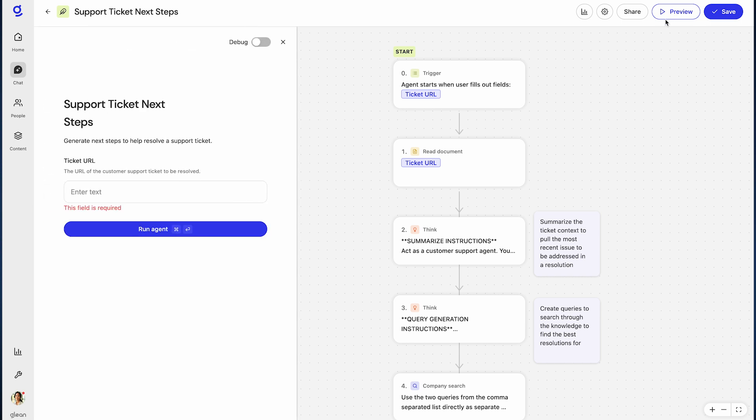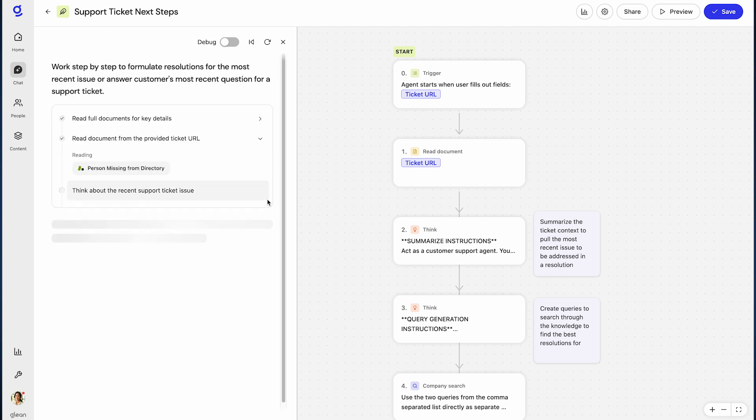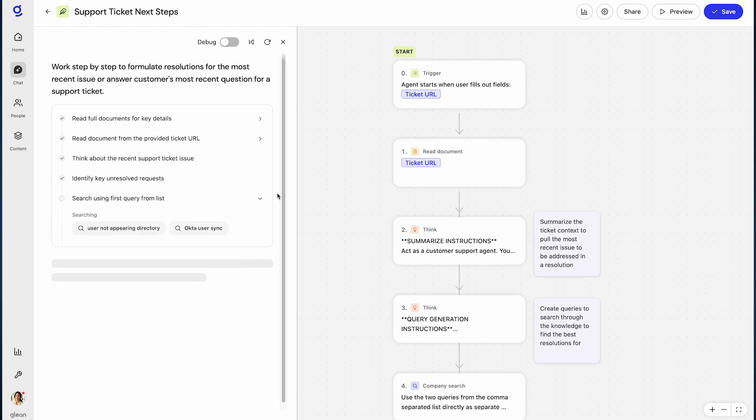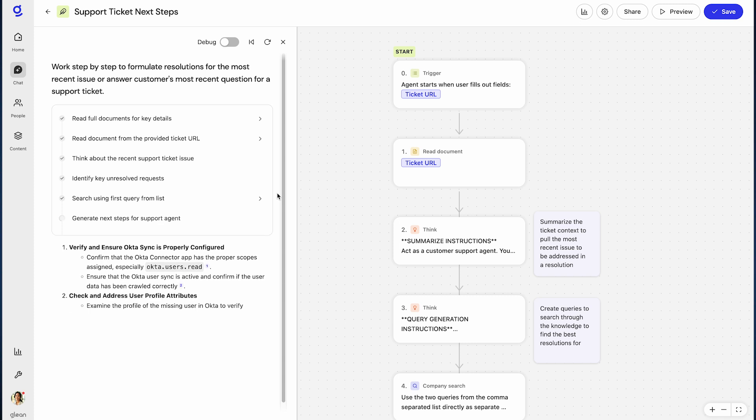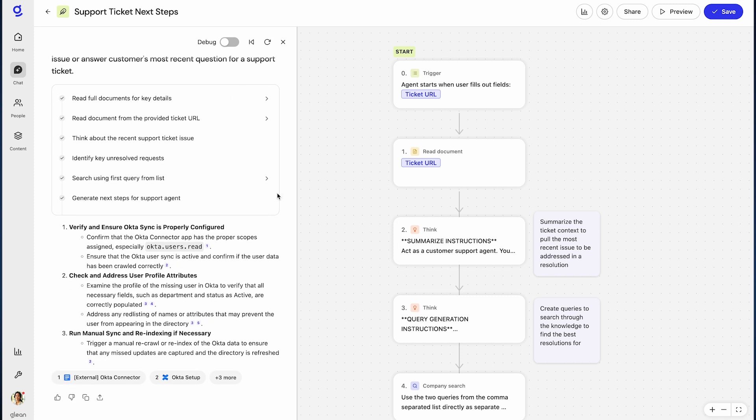It starts with a simple trigger. Just paste in the URL of the customer support ticket you want to resolve. From there, the agent gets to work. It reads the full ticket, filters out old or resolved threads, and zeros in on the most recent unresolved issue.